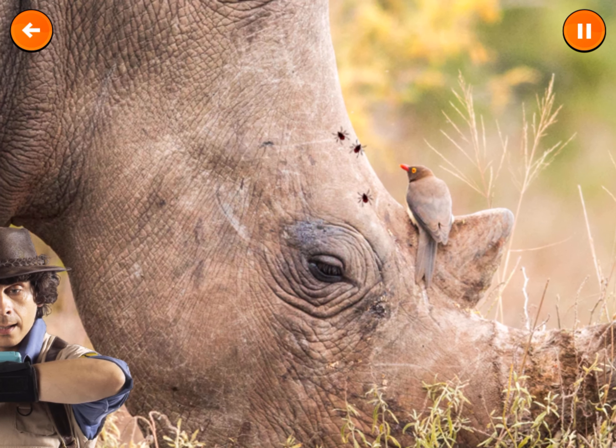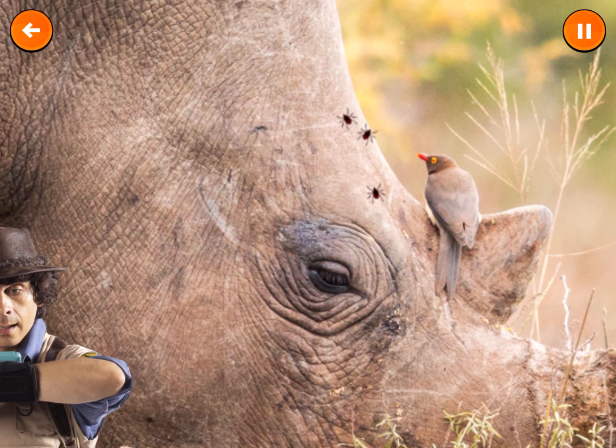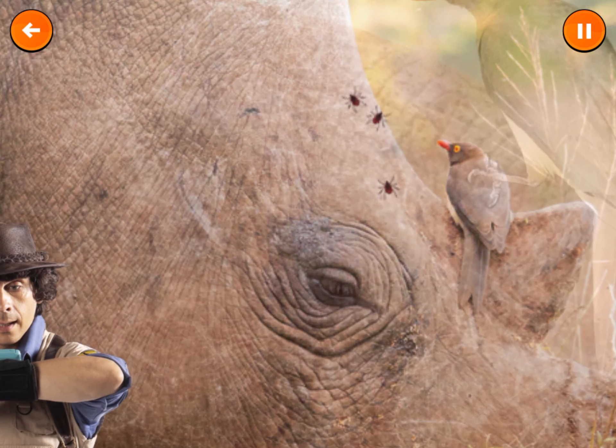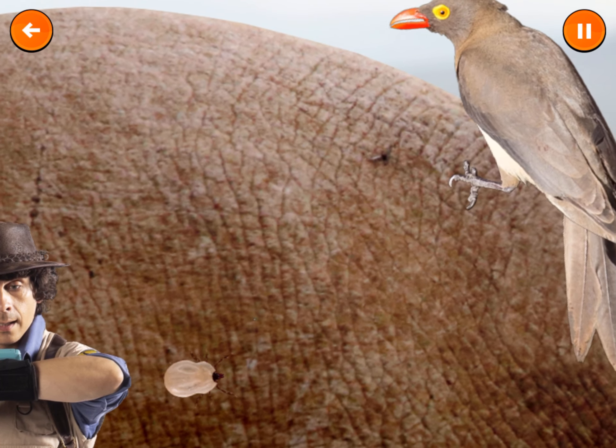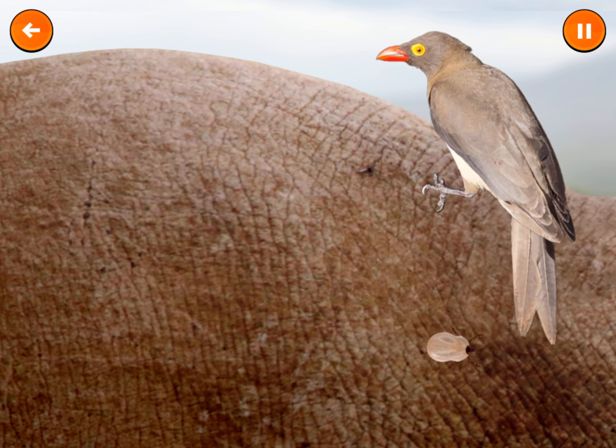We're in the savannah, home to some amazing creatures that work together. Oxpeckers are small birds that are often seen perching on the backs of mammals like rhinos. Oxpeckers will try to eat the ticks on the rhino's back. Let's see how many ticks we can get.